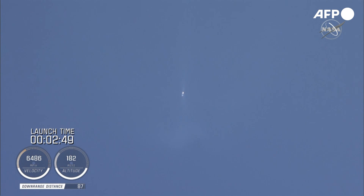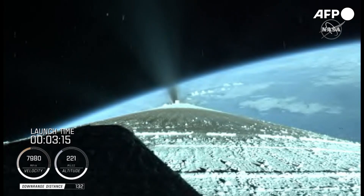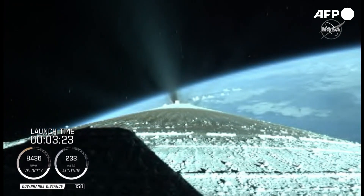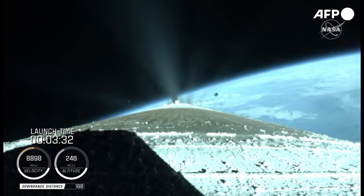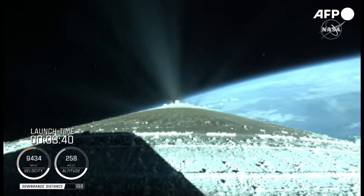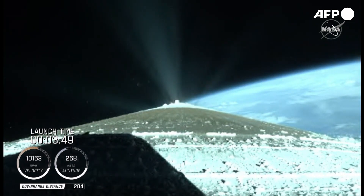The Centaur reaction control system is now pressurizing to flight levels. Just past three minutes into flight, the RD-180 is throttling to maintain a constant two and a half G acceleration limit for payload fairing jettison. Engine response and vehicle acceleration look good. We have a good indication of payload fairing jettison and Centaur forward load reactor deck jettison. The RD-180 is now throttling back up to attain a 4.6 G acceleration.